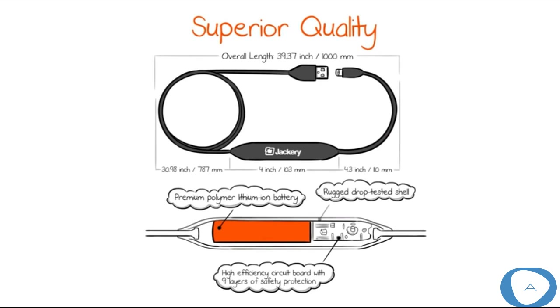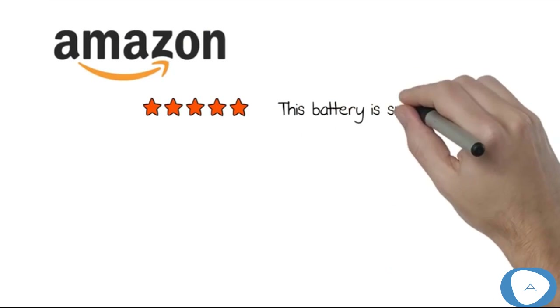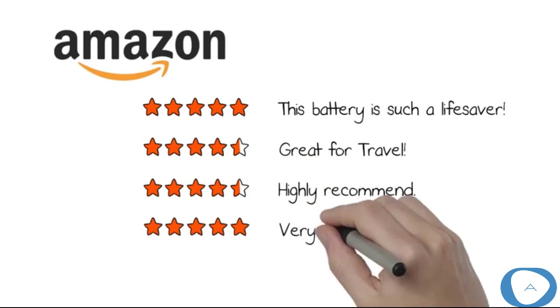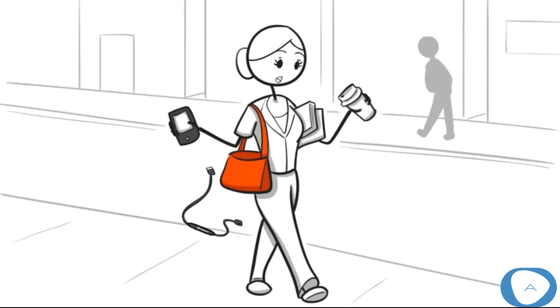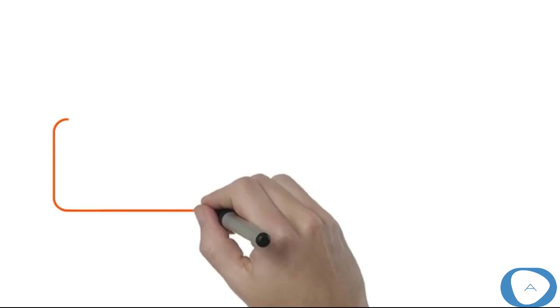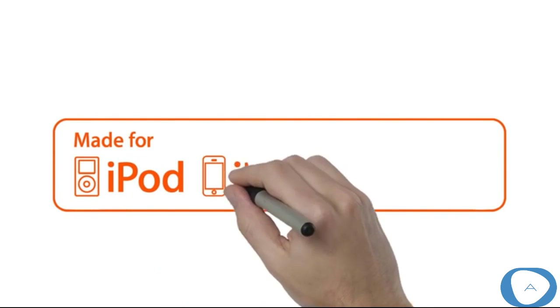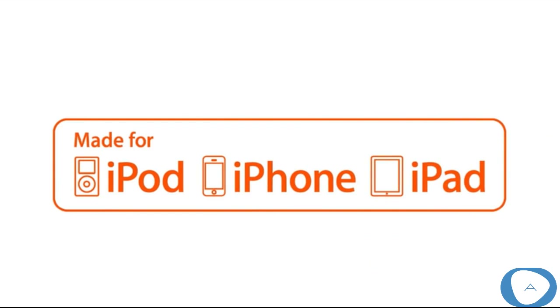It serves as a lightning cable and features a premium polymer lithium-ion battery, a high-efficiency circuit board with nine layers of safety protection, one end with an Apple lightning connector and the other a standard USB. Our customers love Jackery chargers for their premium design, high quality, and long-lasting use. With the Jackery Jewel, they get that quality in a sleek new design, all encased in a beautiful, rugged, drop-tested shell.